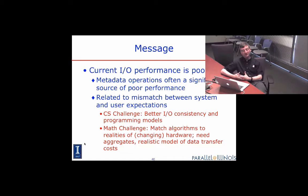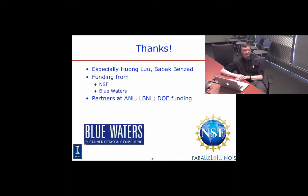There are computer science challenges here, as well as challenges in the algorithms and mathematics. With that, thanks particularly to my students and the people who funded this work. I'd be happy to answer any questions.